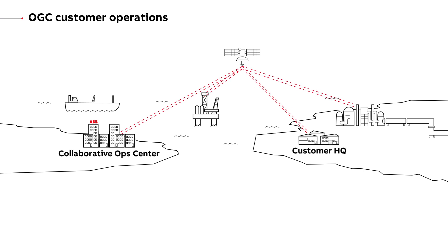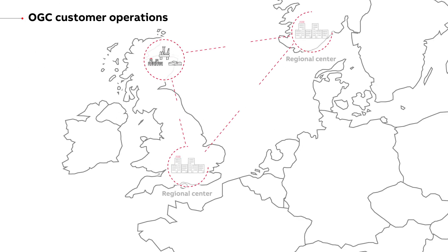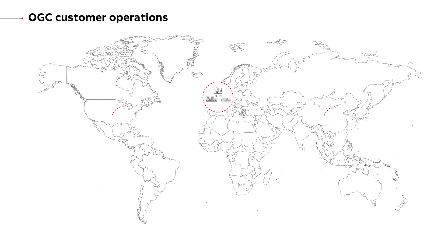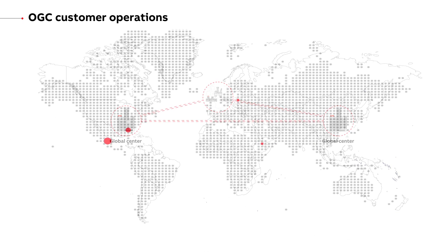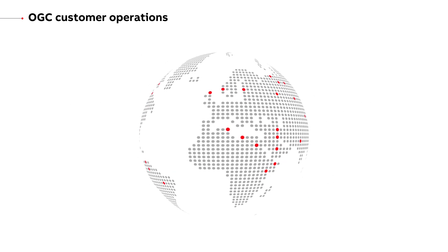ABB's local, regional and global collaborative operations network can provide assistance 24 hours a day, 7 days a week, to give customers additional peace of mind.